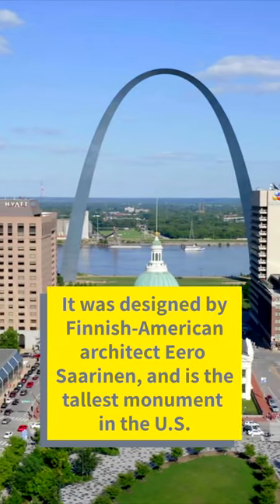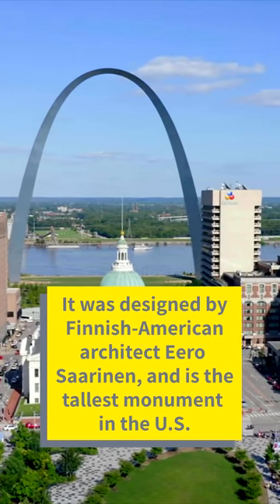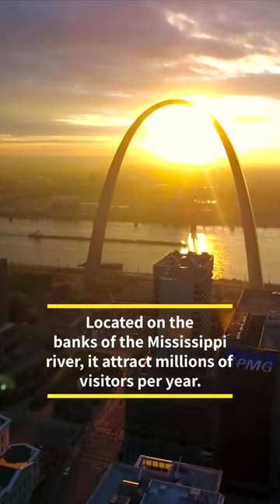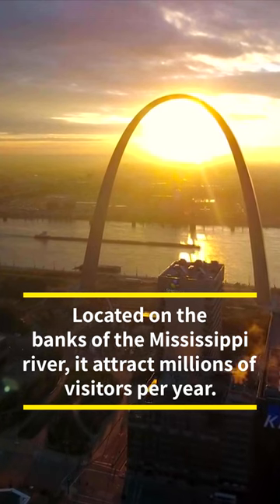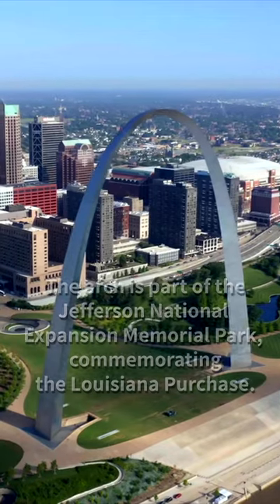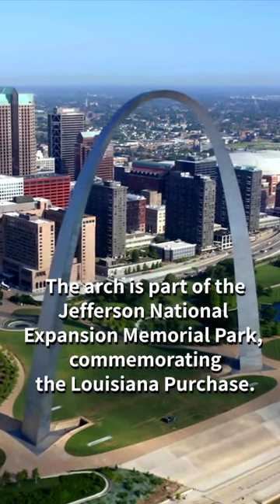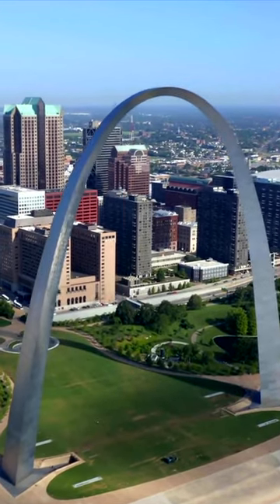The arch was designed by Finnish-American architect Eero Saarinen and is the tallest monument in the United States. The arch is located on the banks of the Mississippi River and is a popular tourist destination, attracting millions of visitors each year. It is also part of the Jefferson National Expansion Memorial Park, which commemorates the role President Thomas Jefferson played in opening the West with the Louisiana Purchase.